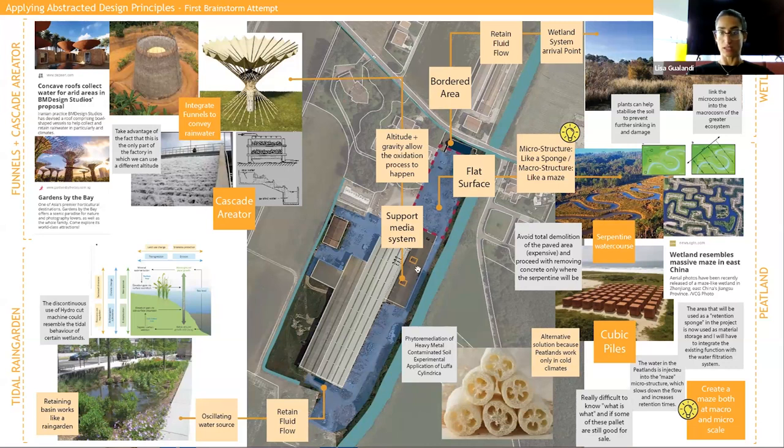This flat surface may become a mazed peatland that connects with a serpentine watercourse. What happens inside the funnel and cascade area system connects with the final border area, and the final part of the construction site may become a secondary tidal rain garden. I called it 'tidal' because it's strictly connected with a tidal approach - both from the irrigation channel and from the oscillating, non-continuous use of the hydrojet machine.